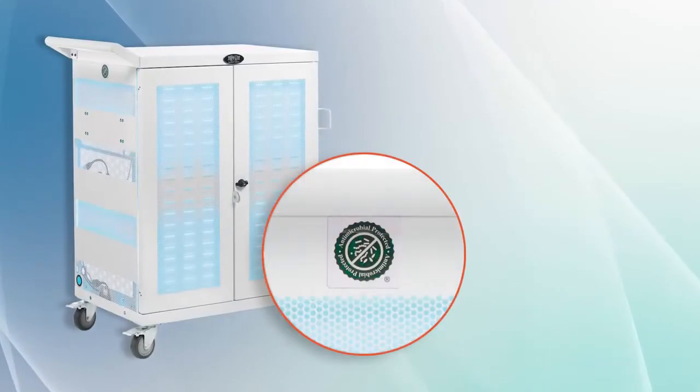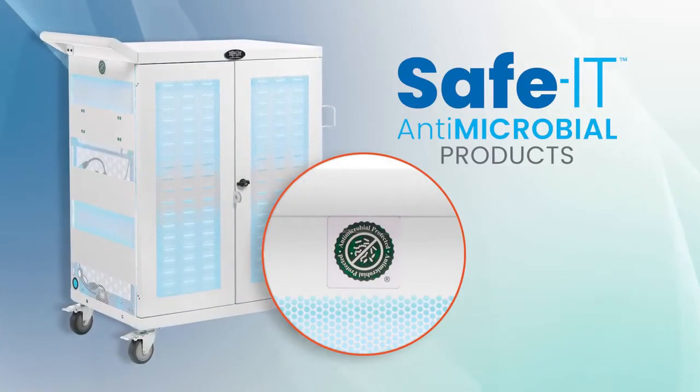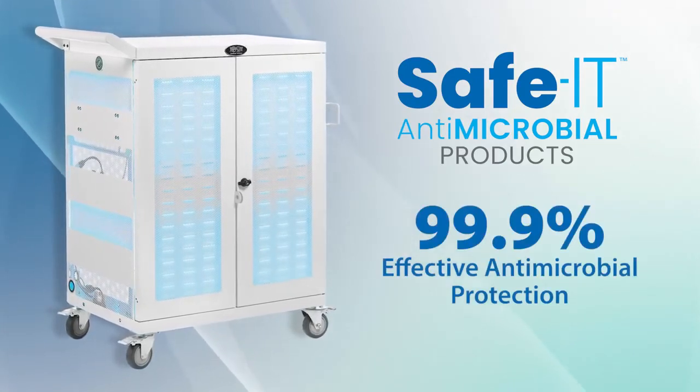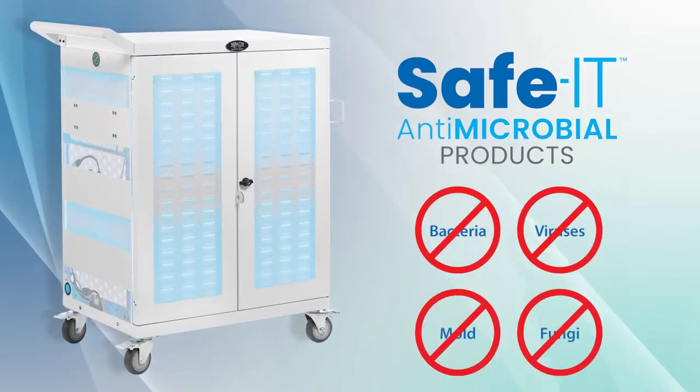Interior and exterior surfaces feature a patented antimicrobial coating with Silver Ionic technology. This coating is 99.9% effective in inhibiting the growth of bacteria, viruses, mold, and fungi.